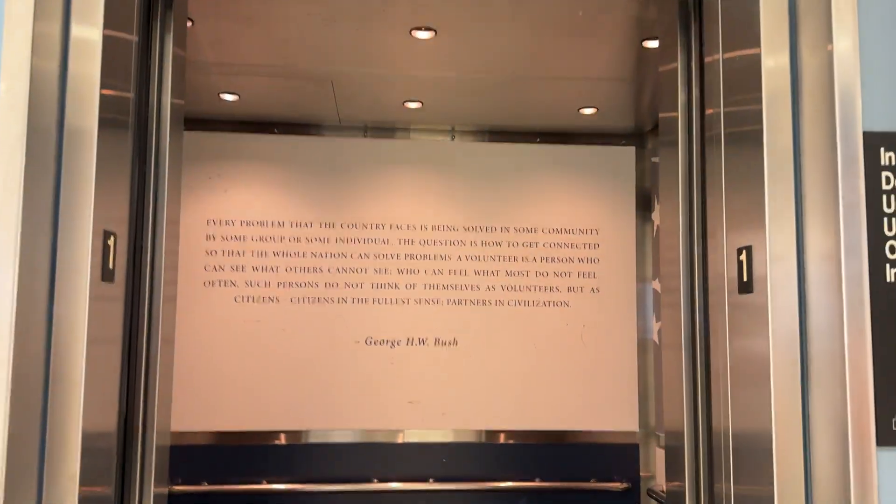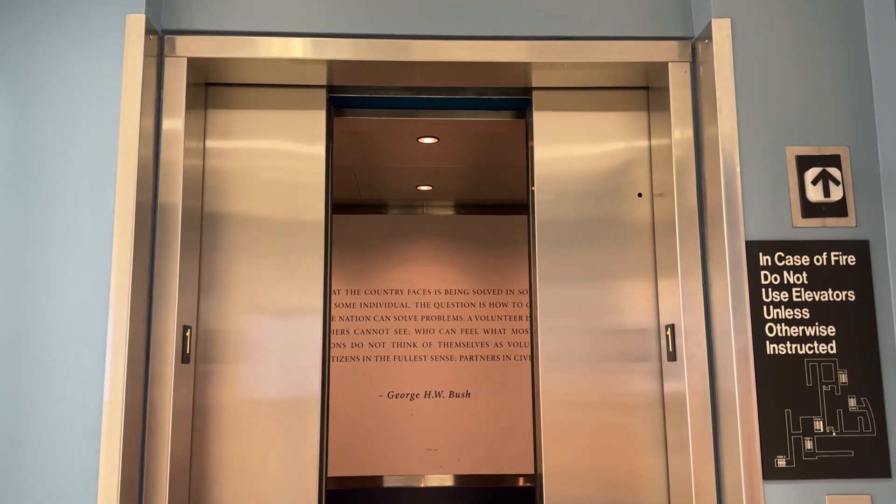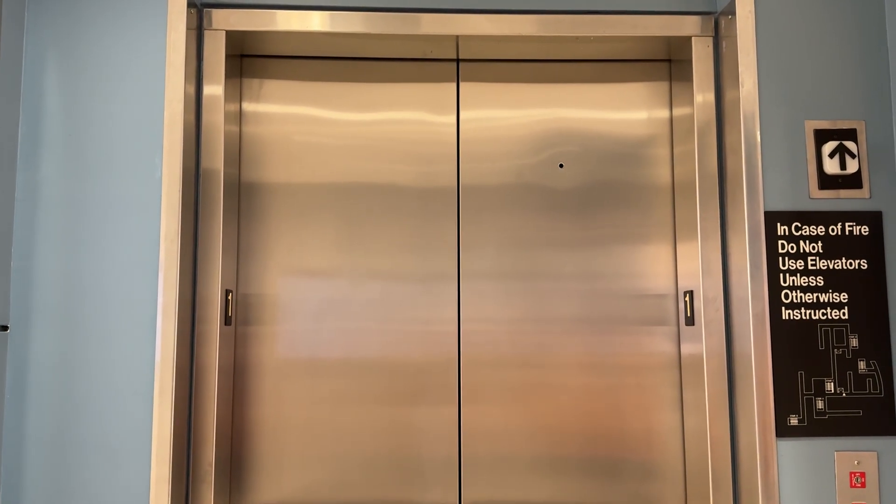I like how this elevator has some sort of decoration with the 41st president logo on it. Anyways, there it goes and that's it.